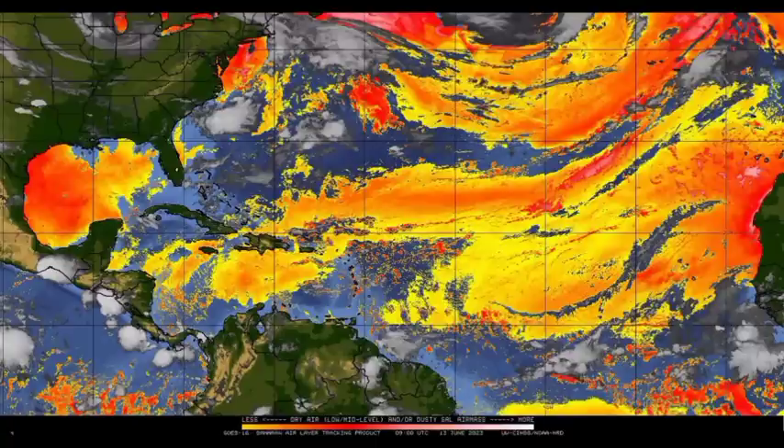Now let's talk about the Saharan dust. We're looking at the dust map. As we head more to those shades of oranges and reds, those are more dense plumes of Saharan dust — where we find dust in greater abundance. Across the Caribbean, we can see that some of that dust is making its way through.